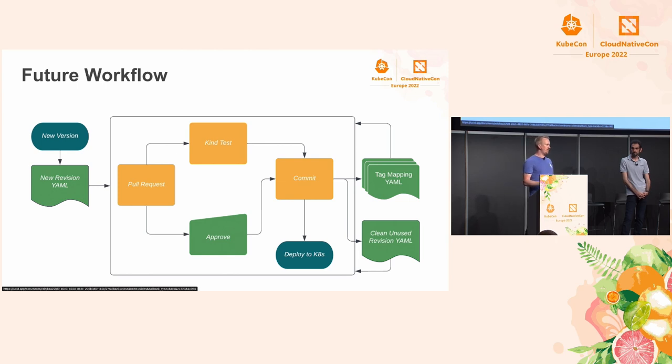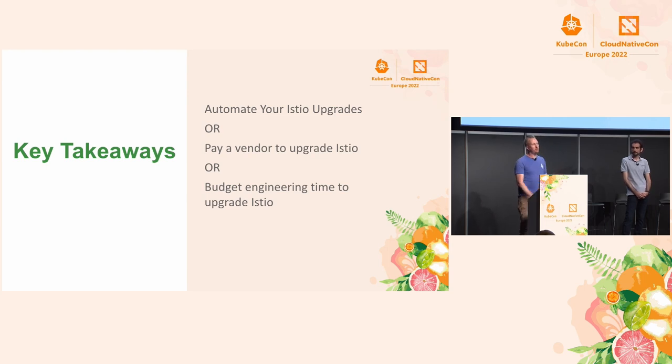We think this will be a good way to keep Istio up to date in production. It's still very much a work in progress, and there will be continued updates over the coming months. You're welcome to fork the repo and kick the tires on it. If there's one thing you leave this room with today: automate your service mesh upgrades. Or consider paying a vendor to do it — Google and many other vendors will take care of your upgrades on your behalf. If you're not willing to do either, you need to budget engineering time to upgrade Istio. Don't be the 88% of Istio users.